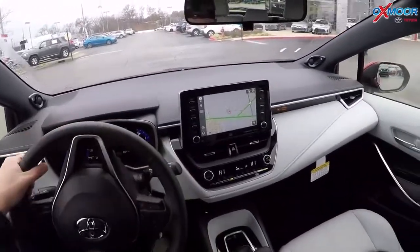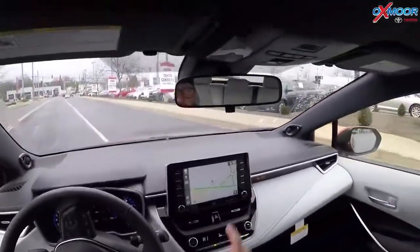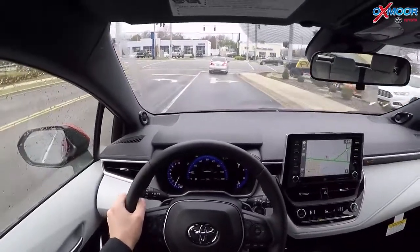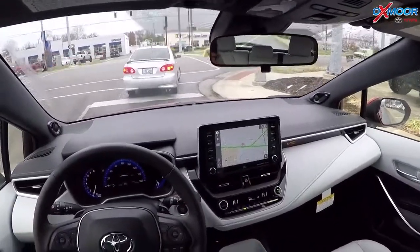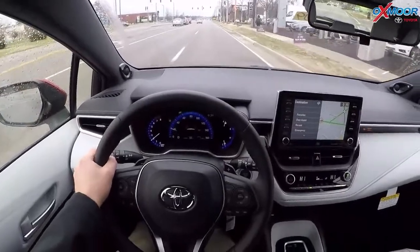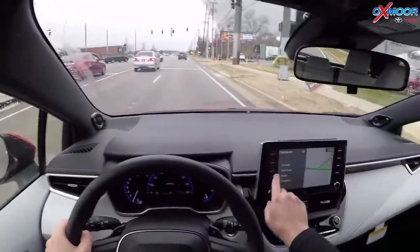This is the Entune 3.0 Premium. In addition to XM, all the connected services like SOS Connect, Remote Connect, Wi-Fi — all of that's available. You also get integrated dynamic navigation. There's even destination assist: it will actually call an operator and you can talk to a live person for help with your destination. They'll even stay on and help you with directions if you need it. Really cool feature, available as a trial period on this car.